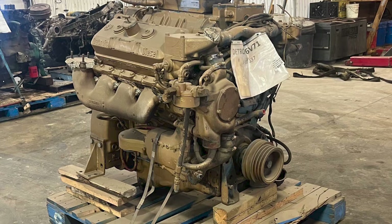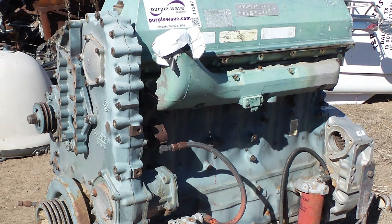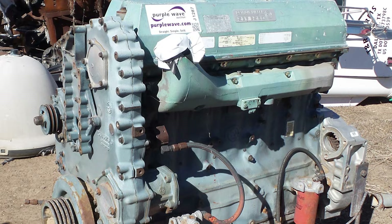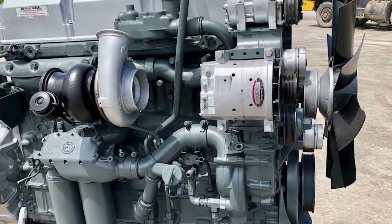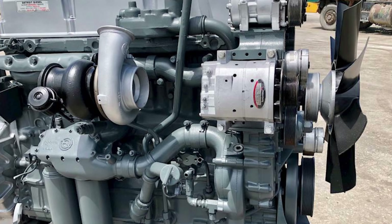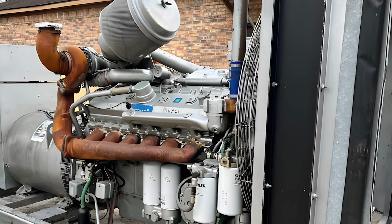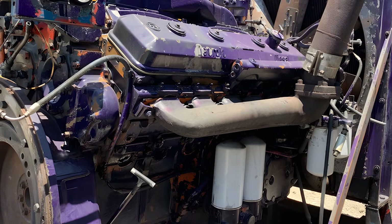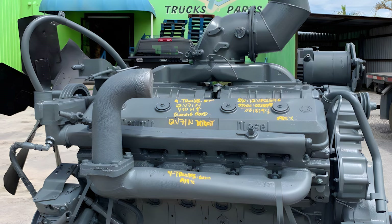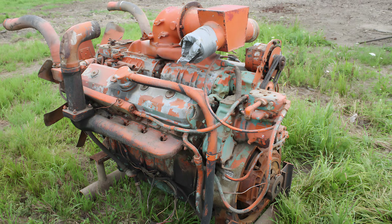By the end of the 20th century, emission standards began to tighten, and the two-stroke philosophy — loud, smoky, and fuel hungry — gradually became a liability. In the early 1990s, Detroit Diesel introduced the Series 60, a modern four-stroke diesel engine that was cleaner, quieter, and more efficient. That was the clearest sign that the Series 71 was approaching its end. And it was on that reputation that Detroit Diesel was able to create something bigger, heavier, and with even more character: the 12V71 — the central figure of this story, and the engine I have always held in the highest respect.